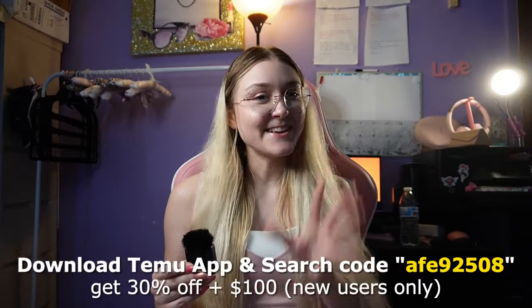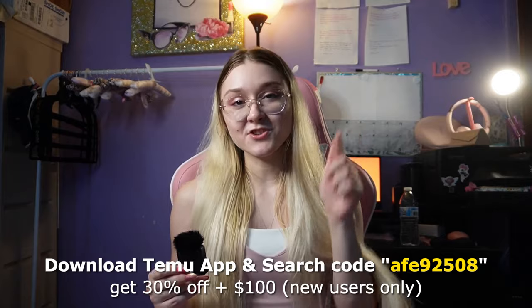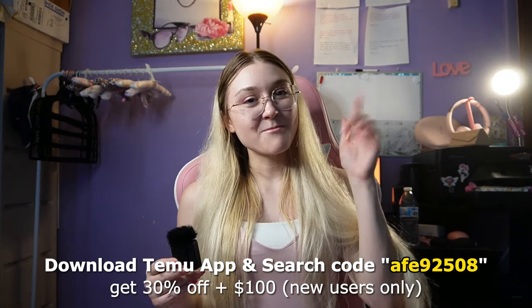As always, if you're interested, I'm going to have the links down below. If you haven't downloaded the Temu app, what are you waiting for? I do have a $100 bundle for you. After you download the Temu app, search my affiliate code and get that 30% off your purchase. More details in the description. Let's start the haul.